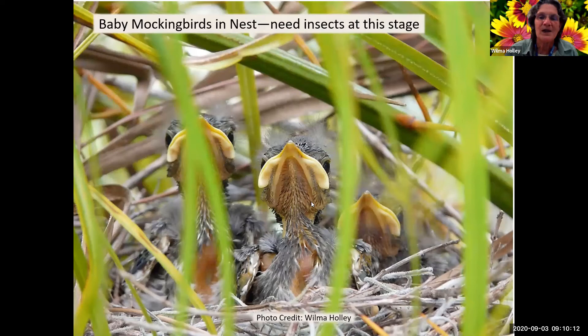This was a different nest from a different year, but they do have to have insects when they're at this stage in the nest. Later on, as they get a little bit older, I like to call this one a teenager because he's still begging for food.